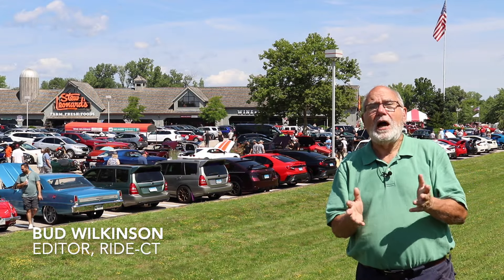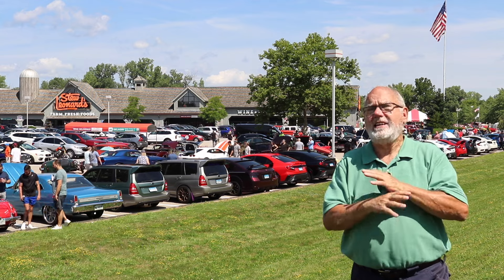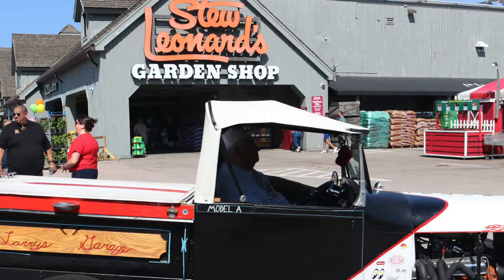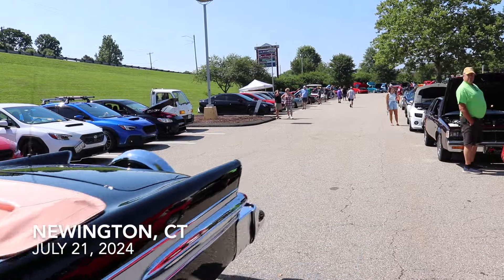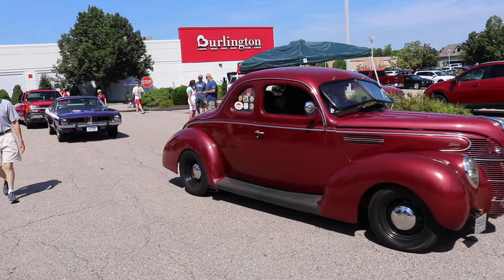Hi, it's Bud Wilkinson. This time we're at Stew Leonard's in Newington, Connecticut, for a car show that has filled the parking lot. Unlike inside the colorful grocery store, there were no animatronic singing animals outside the car show at Stew Leonard's on Sunday. There were just cars and trucks that kept arriving.